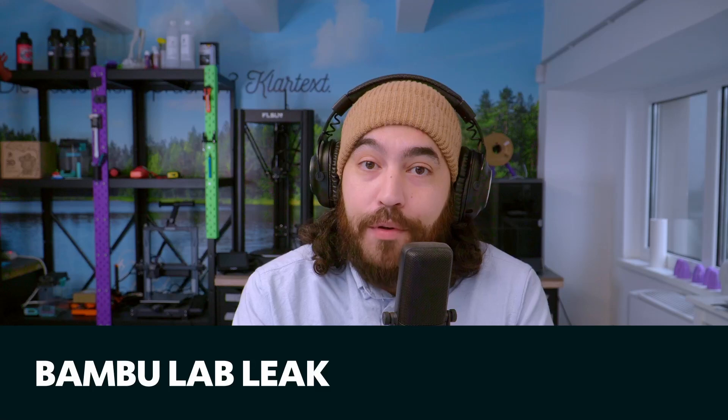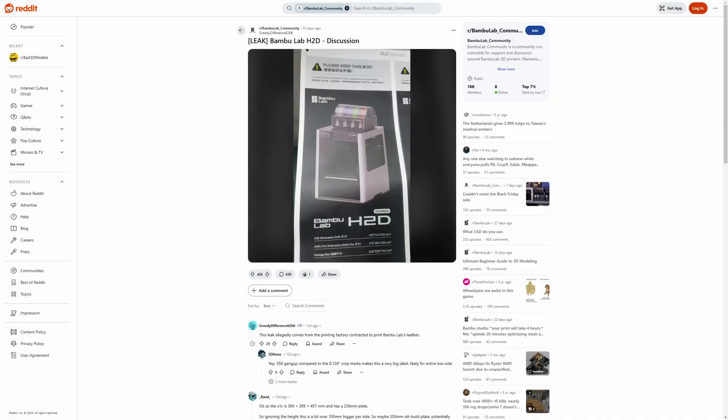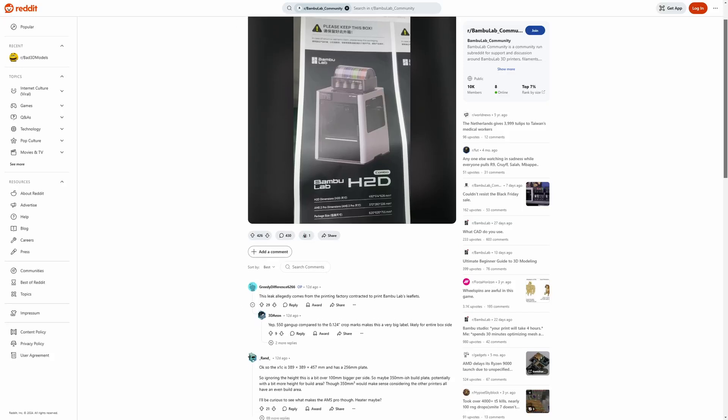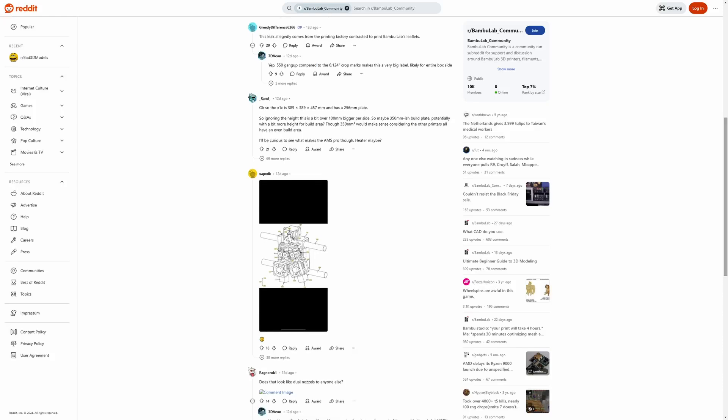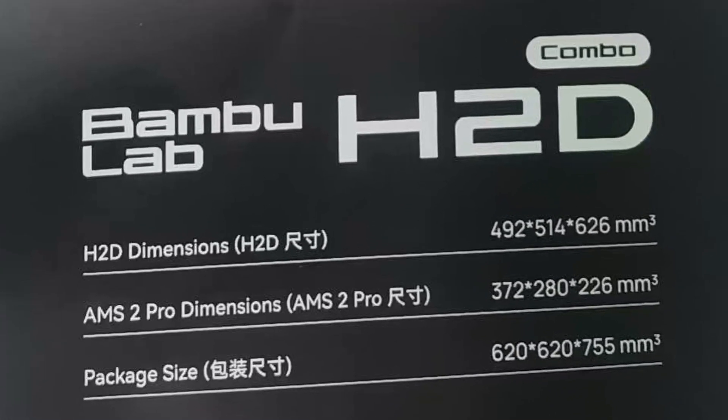Next we've got to talk about this — some of you might know there has been a leak for the new Bambu Lab printer, which is due to be announced sometime in the new year. There is a Reddit post with leaked promotional information about the new printer, apparently called the H2D. From the device dimensions we can gather that this is going to be bigger than the X1C — we all knew that, everyone has been asking for it for a long time.